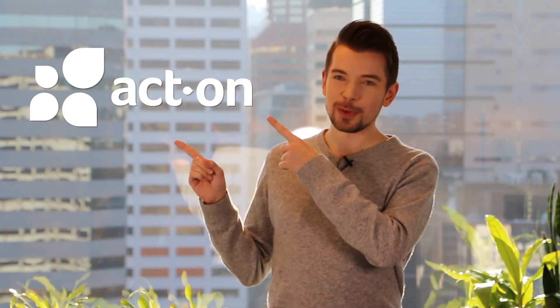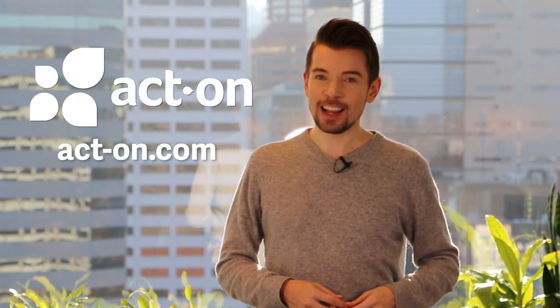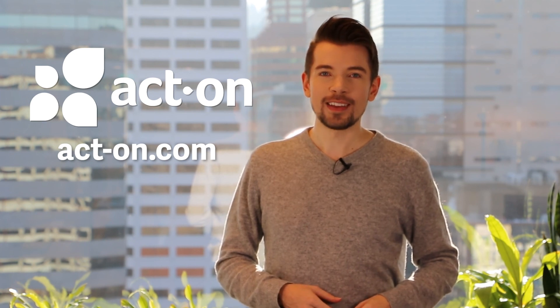So it's time to up level your marketing strategy with ActOn Software. The marketing automation network is just a few clicks away. Check it out at act-on.com. Happy marketing.